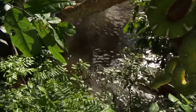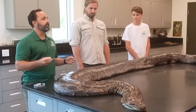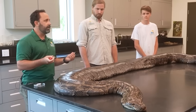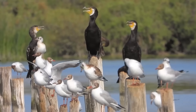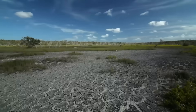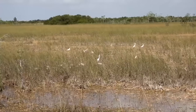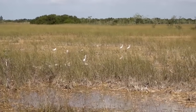Biologists saw territorial behavior from alligators that usually stays hidden underwater. It was like a buffet for the gators, but it also made them very easy targets for study. They also saw birds like wood storks and great egrets flying in from miles away to join the feast. It was a scene of total chaos in the mud, and the predators were having a field day — but the water itself was hiding a silent poison.